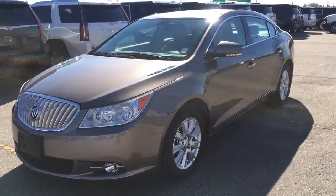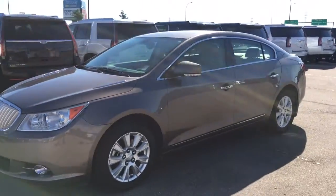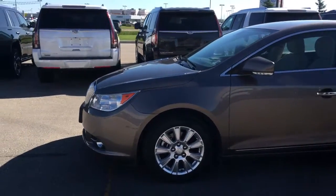Hey, this is Brendan here to show you our 2011 Buick LaCrosse. This is the CXL trim.